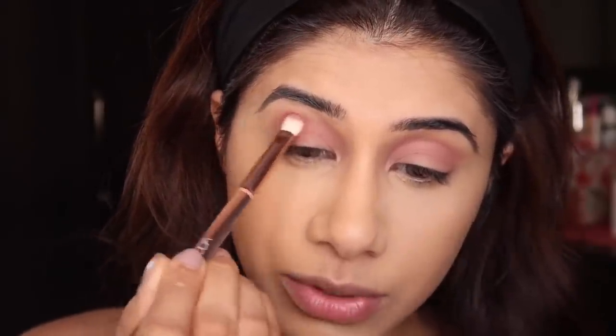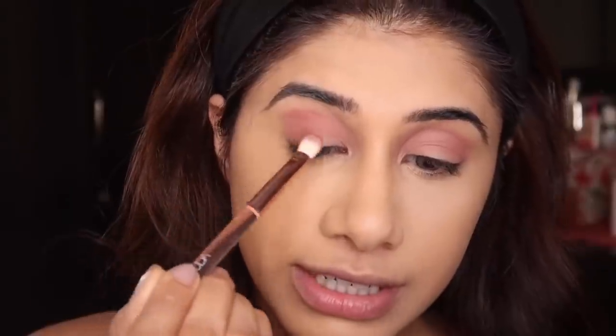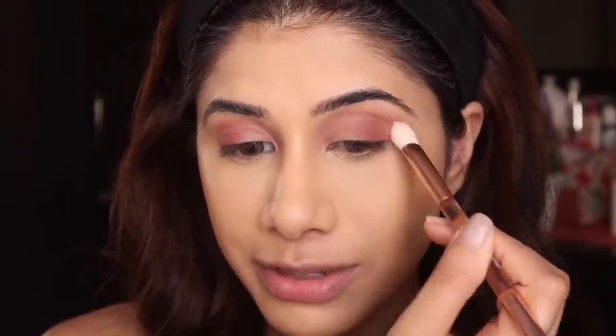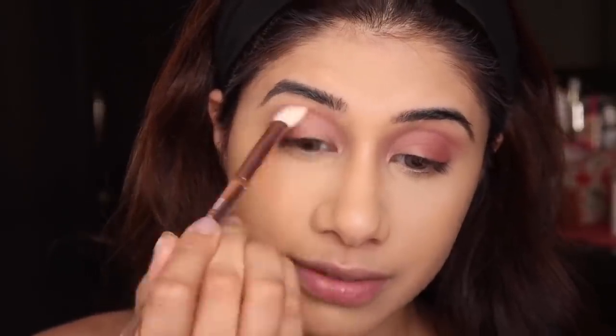I'm placing this shade on the outer corner and dragging it a little into the crease. They're so pigmented and blend beautifully — I'm barely putting in any effort. I can't wait for this palette to come to India. These colors are so flattering. Now I'm flipping the brush to blend with the clean side — I love brushes like this where I don't have to reach for another one. I'm taking a little of 'Spanked' from the palette — more on the magenta-purple side — and intensifying it on the same areas.